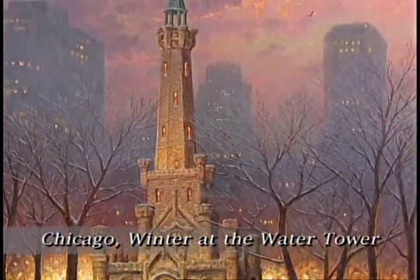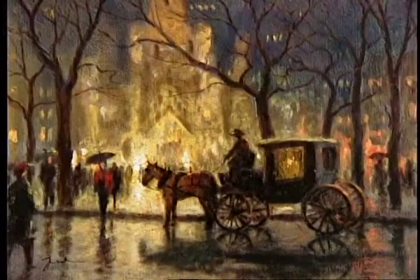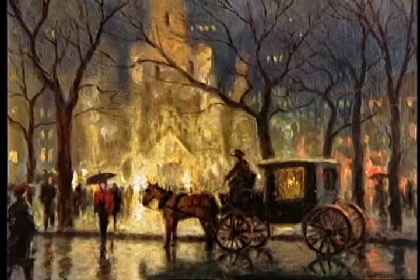Let me tell you a little of the history of this painting. In 1998 I created a study — a study of Chicago, a view of the water tower.